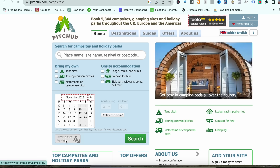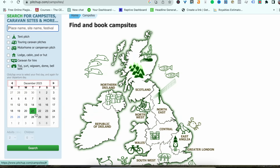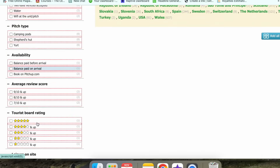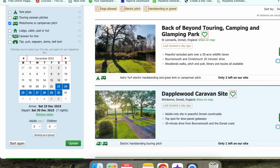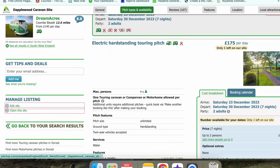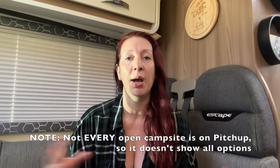Another website I use a lot is called Pitch Up — pitchup.com. It's brilliant; it includes independent campsites and has great filtering options. You can find hard-standing pitches, which I love especially in winter because the ground is too soggy and I don't want to get stuck in the mud. You can also filter for campsites that take pets or have electric hookup. There won't be anywhere near as many as in summer, so you may need to go a little further than you're used to.